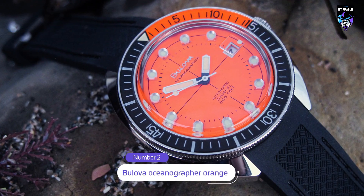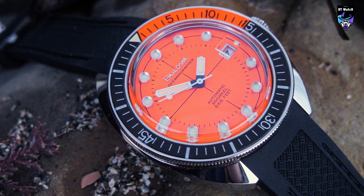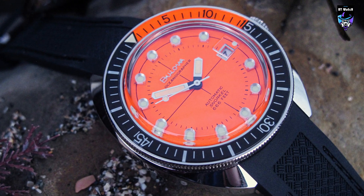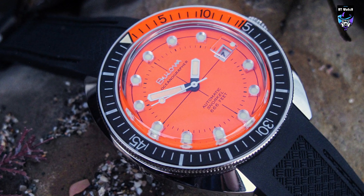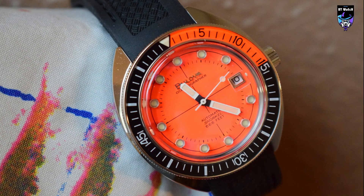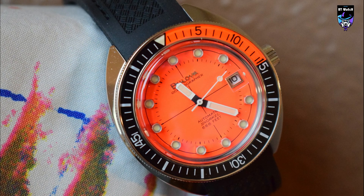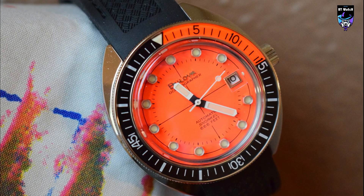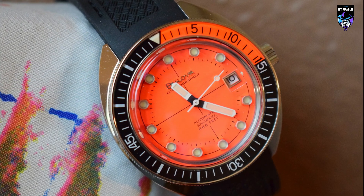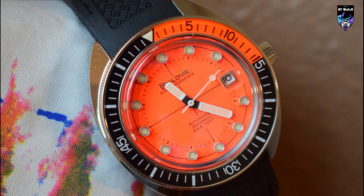I find myself with a Bulova Oceanographer Devil Diver on my desk. Bulova first produced this model from 1968 to 1972. Its compact case, gem-set markers, and the infamous 666ft depth rating on its dial have made it a favorite among vintage collectors. In 2018, Bulova reissued the iconic model as a limited edition and has since produced several variations of size, up to 44mm, and color.